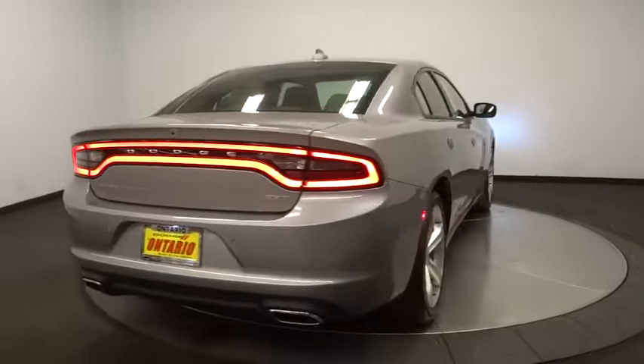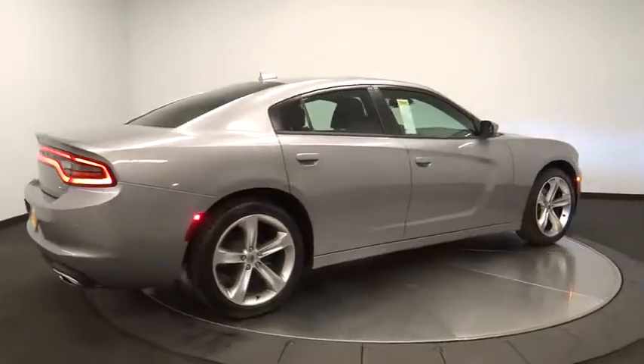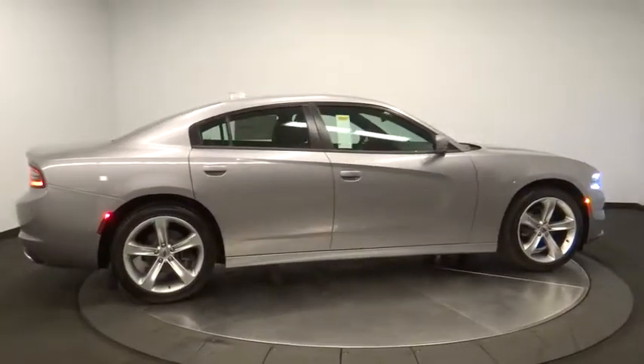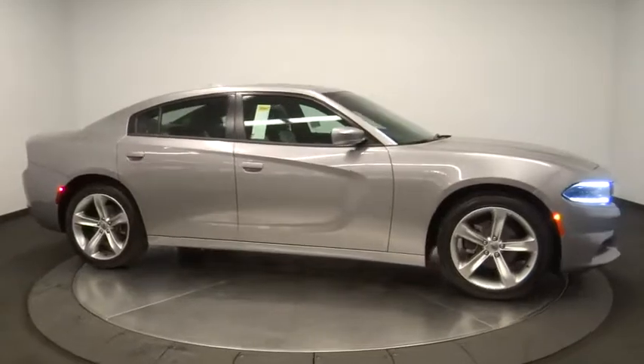Power sunroof, leather-wrapped steering wheel, Bluetooth, adjustable steering wheel, power steering, four-wheel disc brakes, keyless start, floor mats, auto-dimming rearview mirror, aluminum wheels, cruise control, and universal garage door opener.